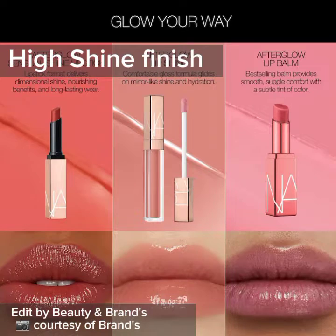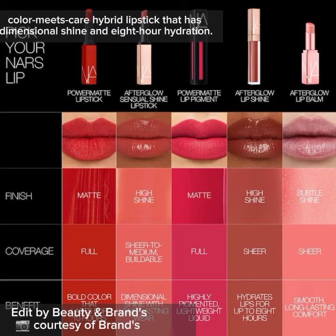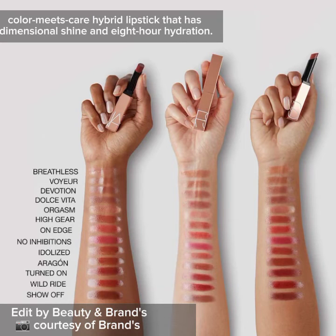High Shine Finish. Color Meets Care Hybrid Lipstick that has Dimensional Shine and 8-Hour Hydration.